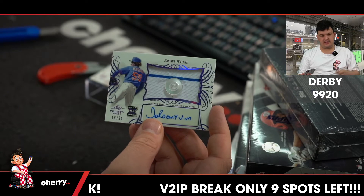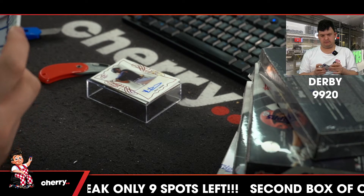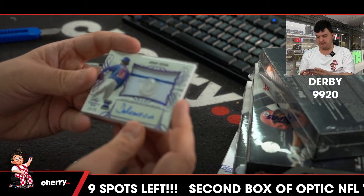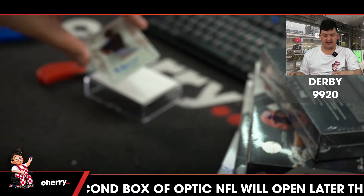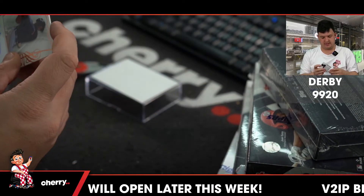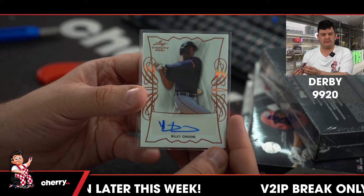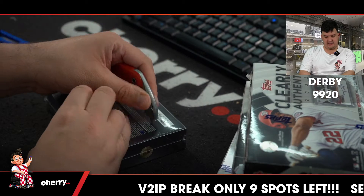Sao Barua's Virgo, Dodgers, numbered to 25. It is a Giordani Ventura, 15 out of 25. Nice big button patch on that one. And finally, Riley Green auto — pretty sure he's Tigers. And that is that.